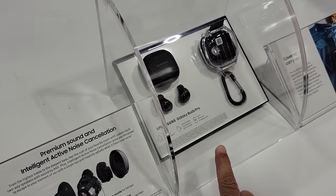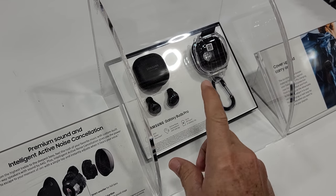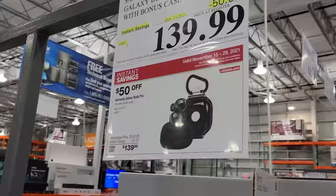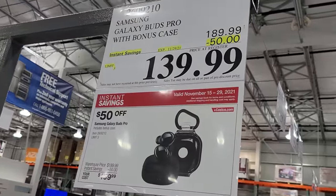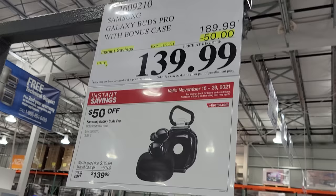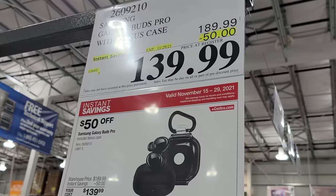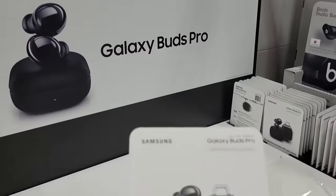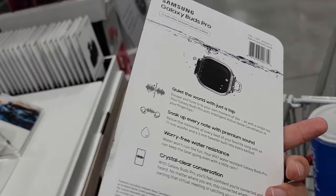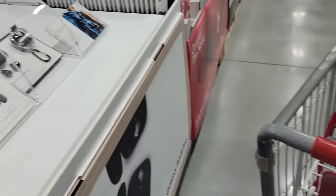Now they have the Samsung Galaxy Buds Pro. These are fairly good — I have these; I just got them a few months ago. Only I paid too much because I bought them when they first came in at $189. Now they're down to $139 from $189, and this is good until the end of the Costco Black Friday sale for the second half of November. I'm actually going to pick one of these up because I need to get one for my daughter who's been begging me for them after she's seen mine. So that's part of my Costco haul for today.